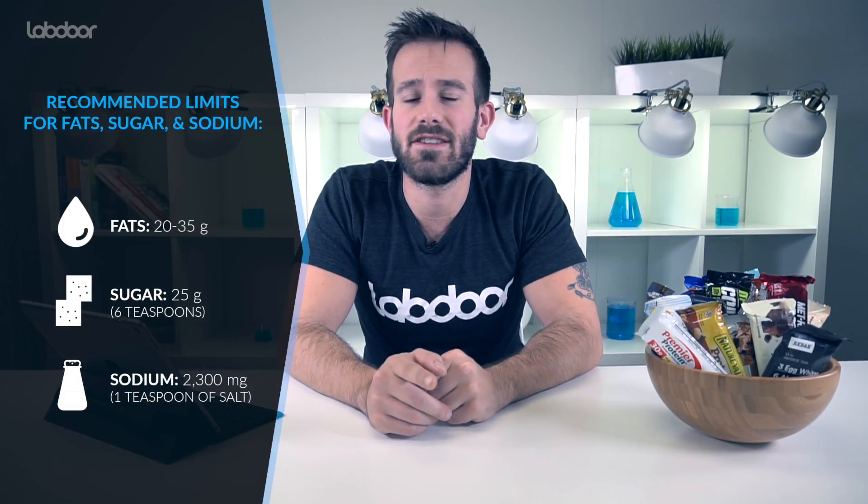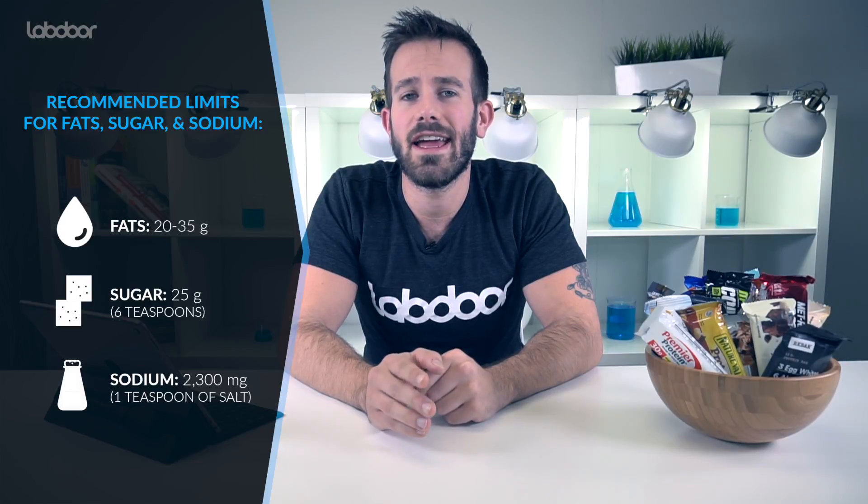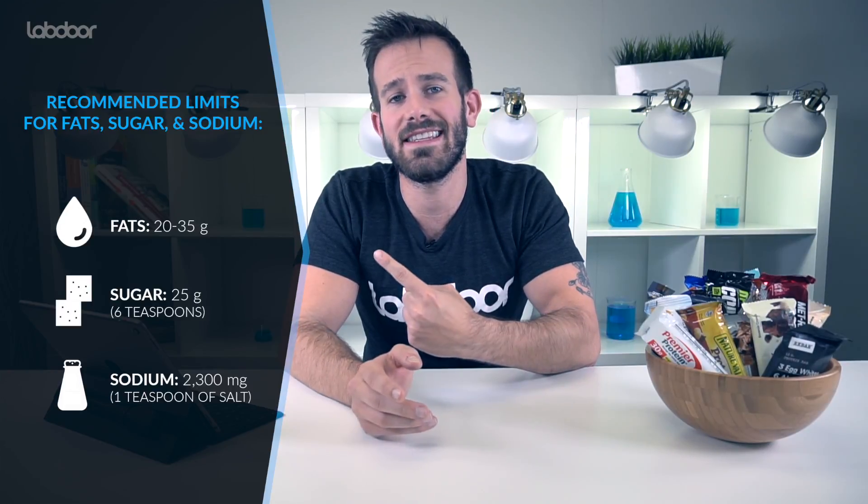However, for those of you that are pretty active out there, the International Society of Sports Nutrition is currently recommending 1.4 to 2 grams of protein per kilogram of body weight. While an excessive protein intake may worsen a pre-existing kidney condition, you're also going to want to pay attention to the recommended limits for fats, sugar, and sodium — we've listed these limits for you here.